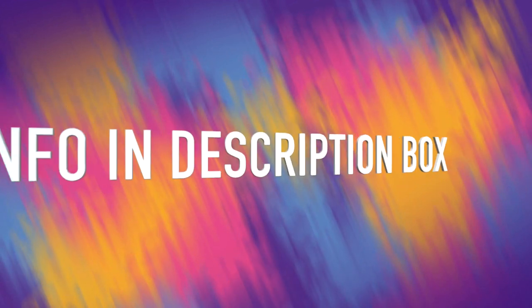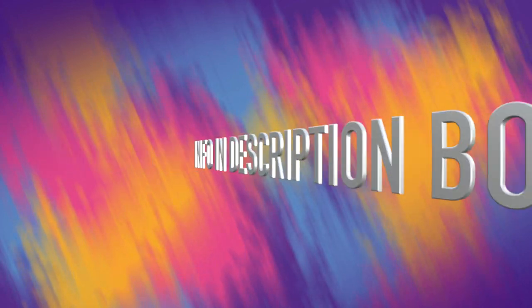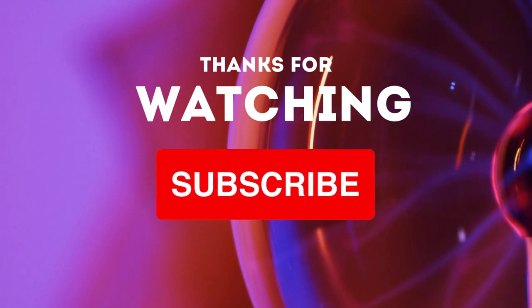I'll be leaving all the information down below in the description box for the realtor and also the link for this house. If you made it this far, thank you so much for sticking with us — don't forget to like, subscribe, and share, and I will see you in the next one. Bye guys.